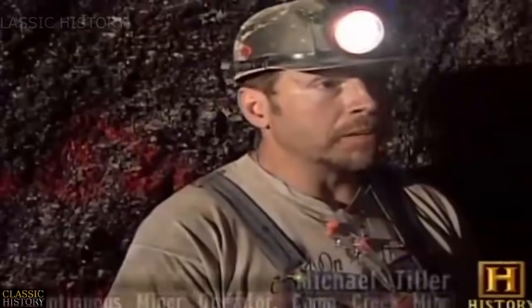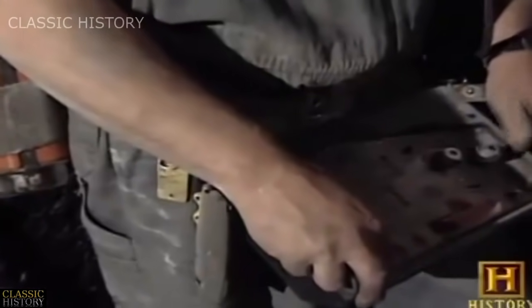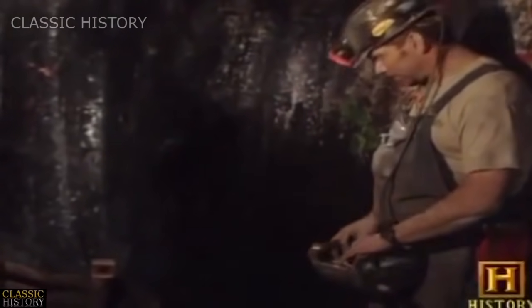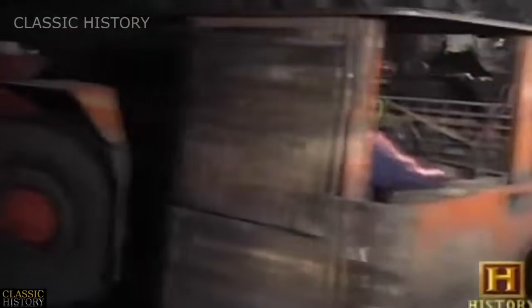These powerful machines are remote controlled. Every day we get about 250 feet with each miner. With this remote, you can work anything on this miner that you could sitting in the deck — turn the head on, raise it up and down, turn the conveyor on. The machine has moving arms that scoop coal onto a conveyor leading to a shuttle car, which a miner drives to a longer conveyor carrying coal to the surface. Typically 6,000 raw tons a day would be a reasonable expectation.